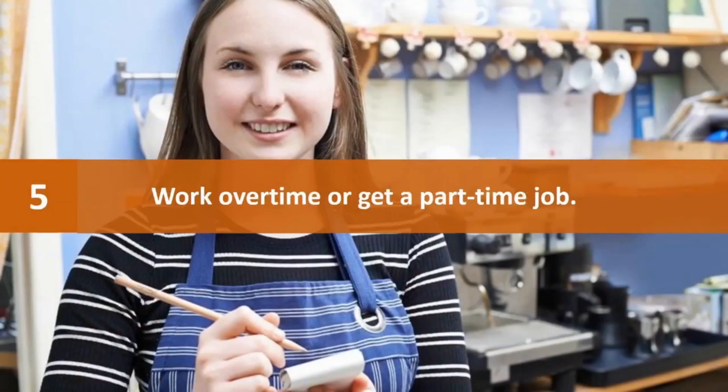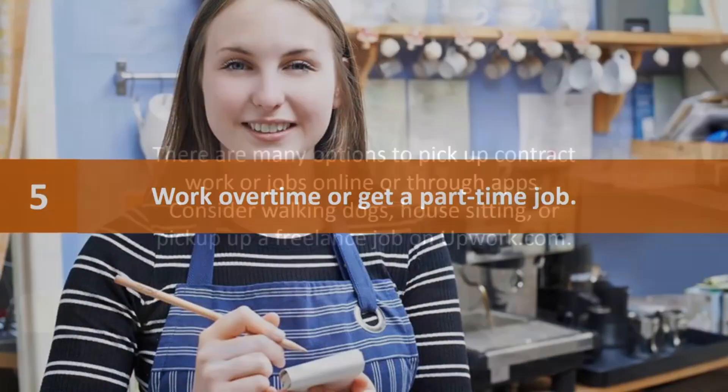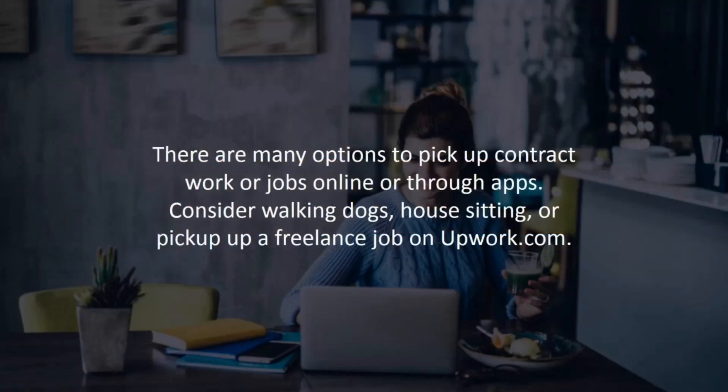Number five: work overtime or get a part-time job. There are many options to pick up contract work or jobs online or through apps. Consider walking dogs, house-sitting, or picking up a freelance job on Upwork.com.